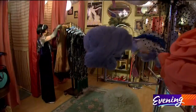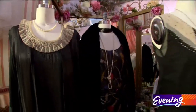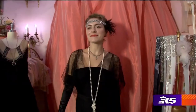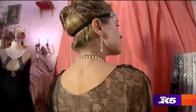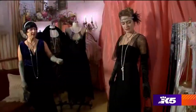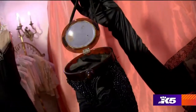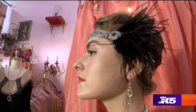Pretty Parlor carries both reproductions and original pieces. This is a truly authentic vintage 1920s, early 30s lace dress. It's been fully restored, and this handbag is also fully beaded and is from the 1920s. Her headpiece is handmade in Seattle.